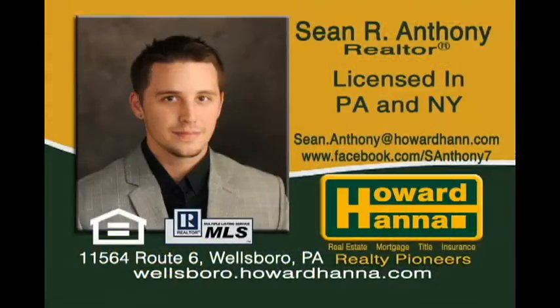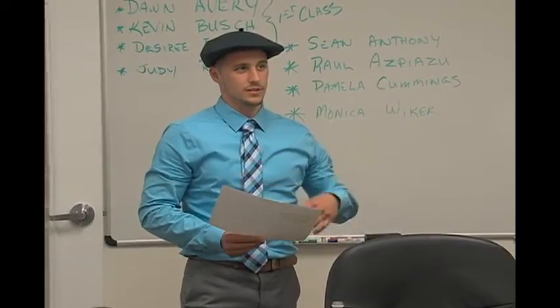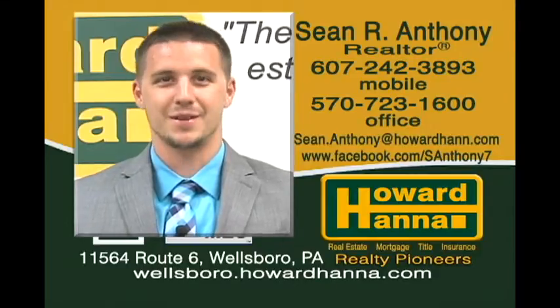Let me take the time to introduce myself. My name is Sean Anthony. I am licensed in the Pennsylvania and New York State areas. I serve a broad range all over the Twin Tiers real estate market. I just finished an exclusive Realty Pioneers 12-week in-depth training program with our brokerage. Be sure to check me out on all my social networking that can be found on my personal website at TwinTiersRealEstateGuide.com. Remember, call the Twin Tiers Real Estate Guide — selling results, not promises.